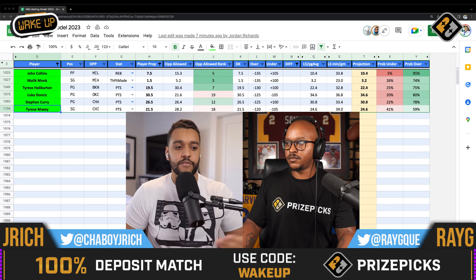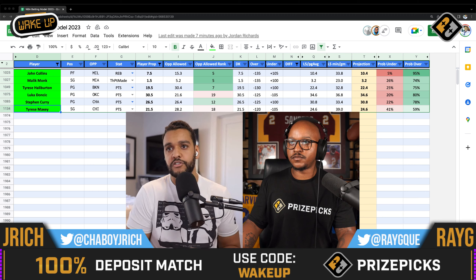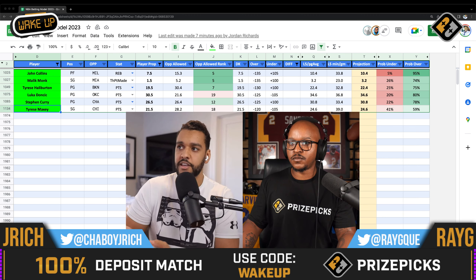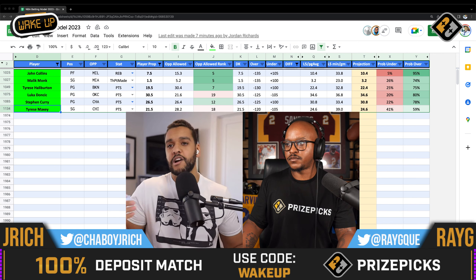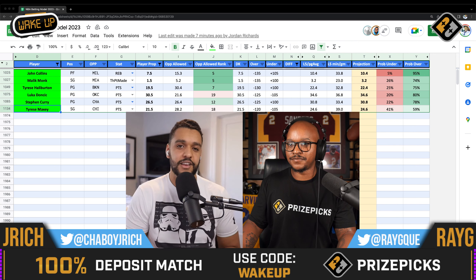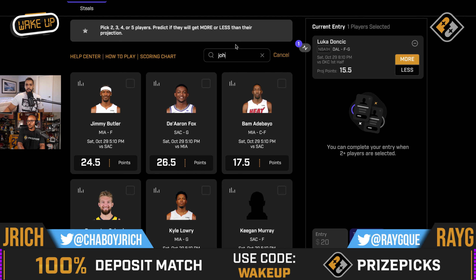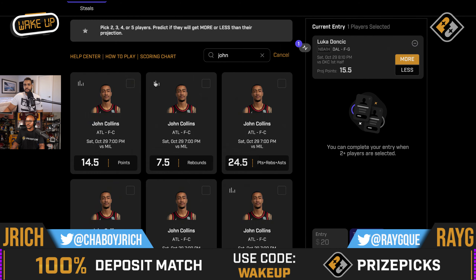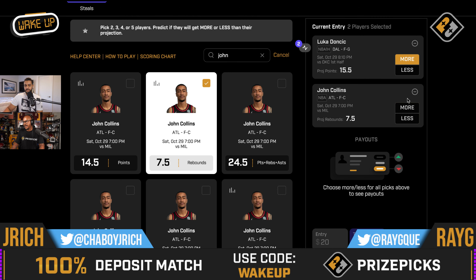One of our highest edges to the over — John Collins has gone over this number a lot lately. I think this is a smash play for John Collins. Even against the Bucks, they are still allowing the fifth most rebounds per game, 15.3 to opposing power forwards. It's probably because Giannis is labeled a center, but even still they're going to allow those rebounds. I like John Collins to go over. On his last five games: 10, 11, 10, 13, and eight. It's the highest probability of an over in our model.